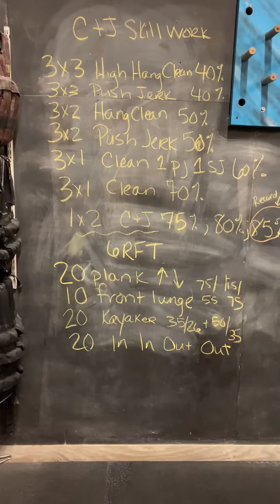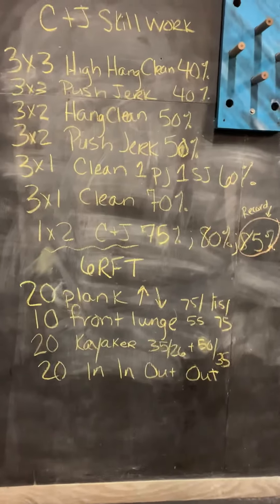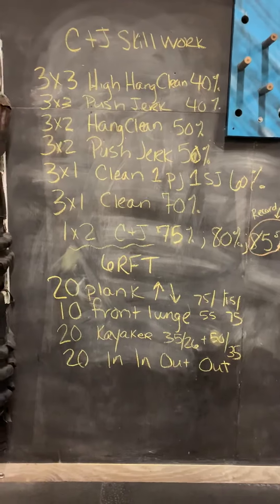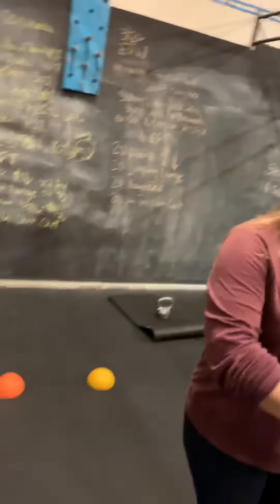Hello CrossFit San Ramon. This is the 3-26 workout for those of you who have a home gym. We're working on some clean and jerk skill work and lifting, and I'm going to have Laurie go through that, and then we'll come back to a six round for time workout. So here we go.